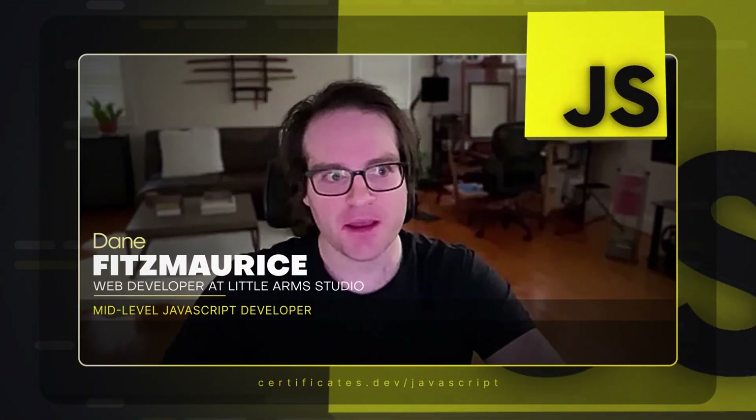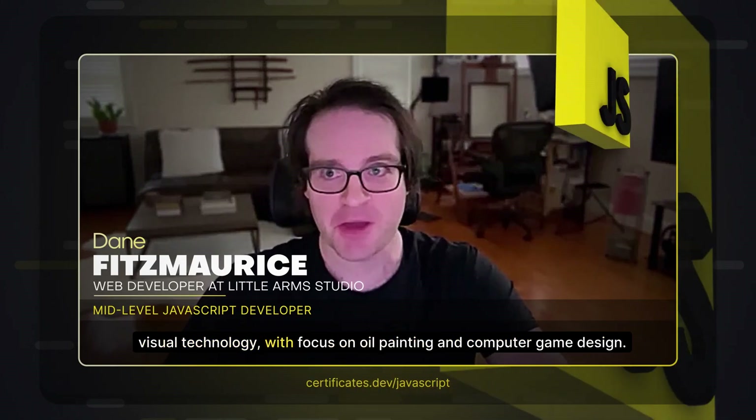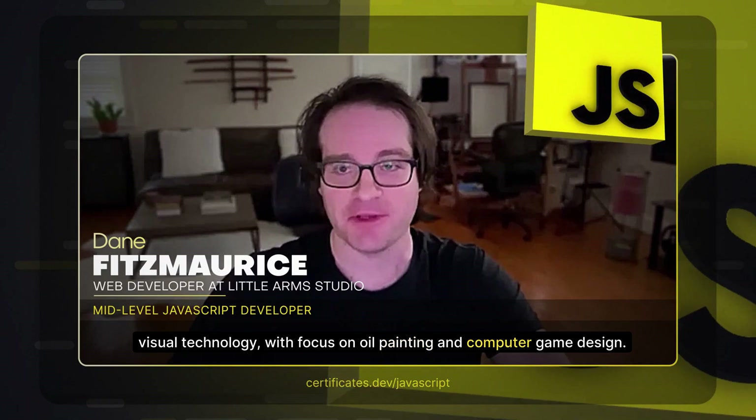Hi, my name is Dane Fitzmaurice. As far as my background in web development goes, I had a bit of an interesting start. I went to school at George Mason University for a double major in art and visual technology with a focus on oil painting and computer game design.